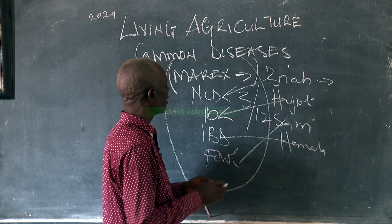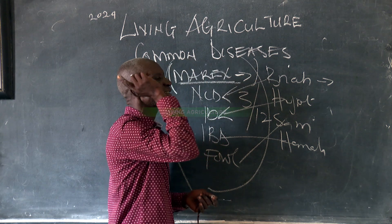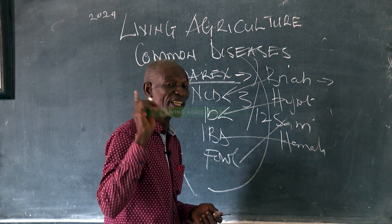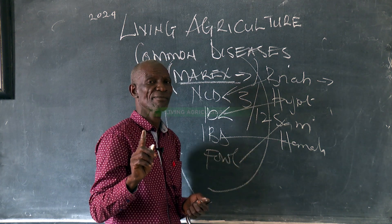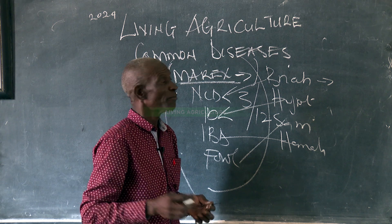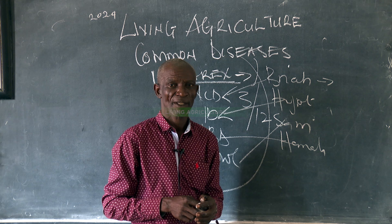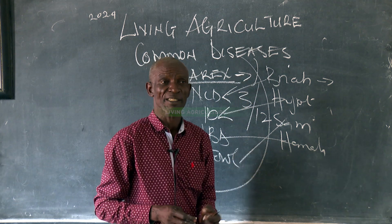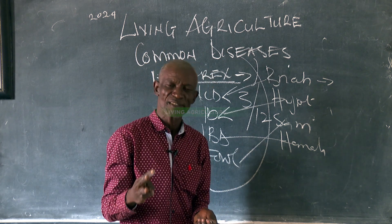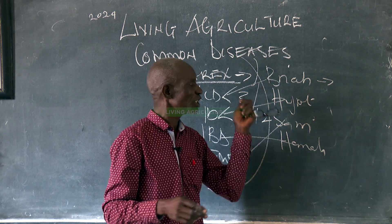Now, Malex has no chemical medicine. I needed to be very clear about that. But as Living Agriculture, we have that medicine. Our plant medicine works in two ways: one, it works as a vaccine for vaccination; two, it works as medicine for treatment.